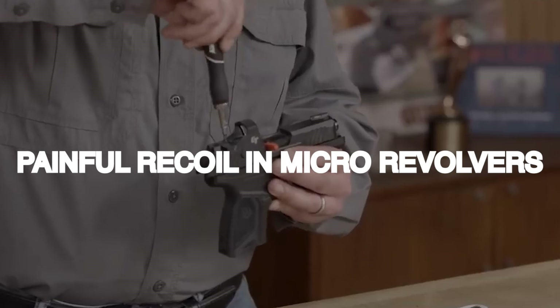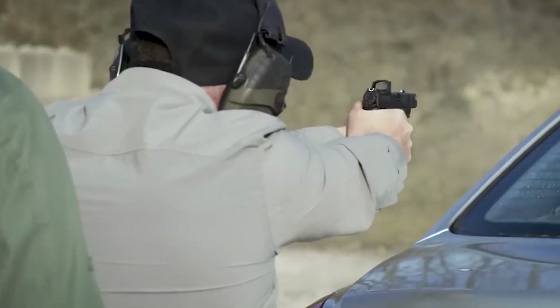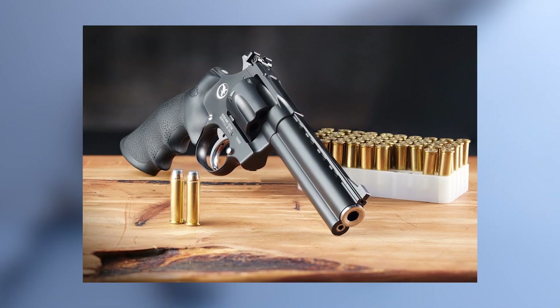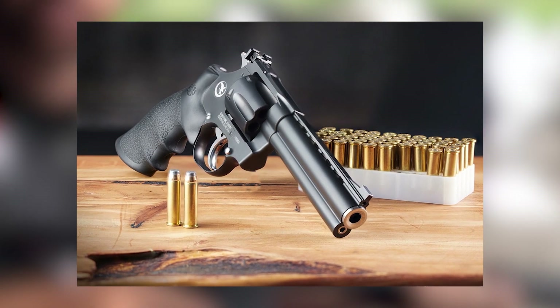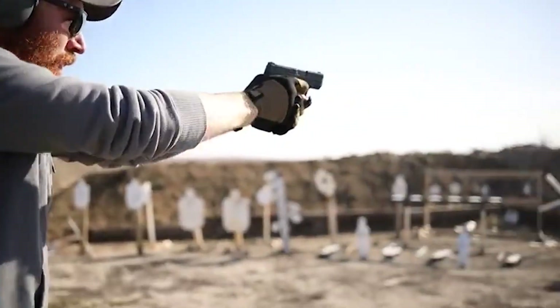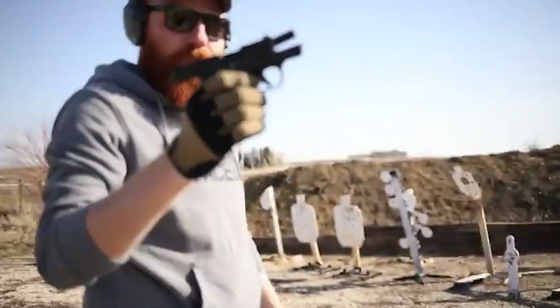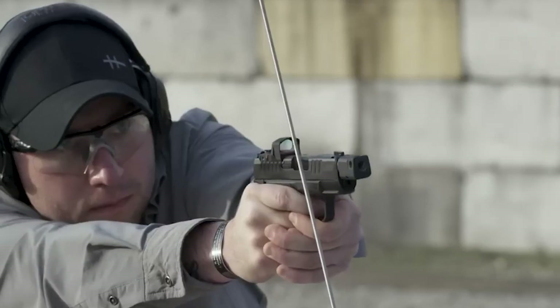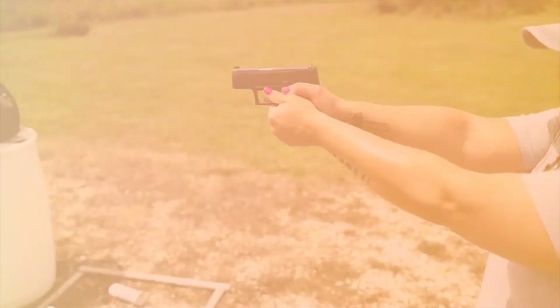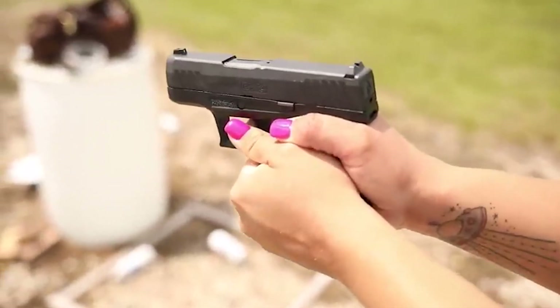Various shooters we've worked with have described the recoil of a lightweight J-frame, particularly with .38 Plus P or .357 Magnum on board, as sharp, significant, unpleasant, distracting, painful — 'I'd rather smash my hand with a hammer,' 'I'm done shooting that thing,' 'Do you want it?' It's not surprising that with a loaded weight of less than 16 ounces and no springy reciprocating slides or fancy barrel-locking mechanisms to absorb or redirect the energy, the recoil of these pocket rockets makes them more than a handful and more than most shooters can handle effectively.